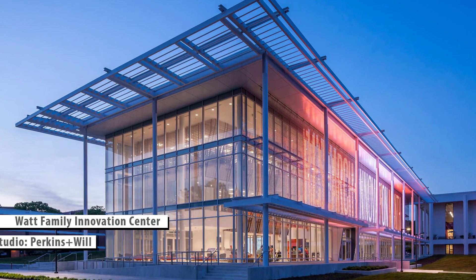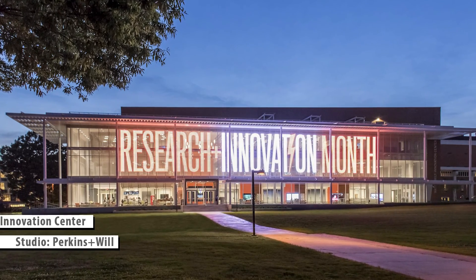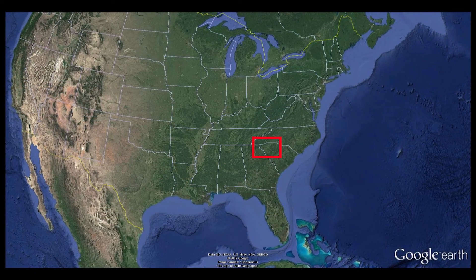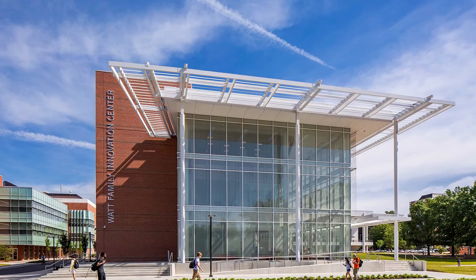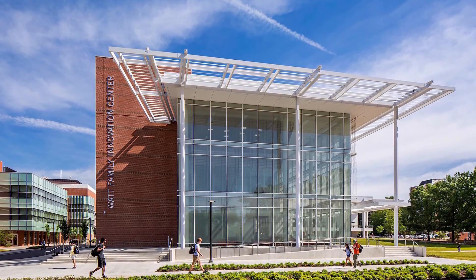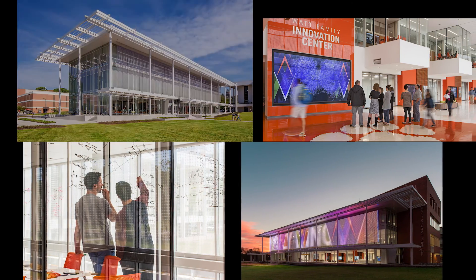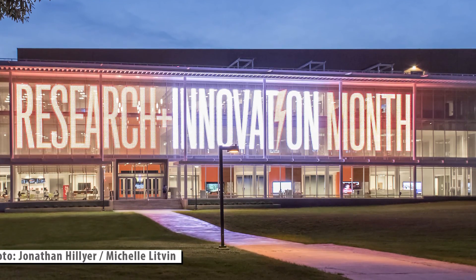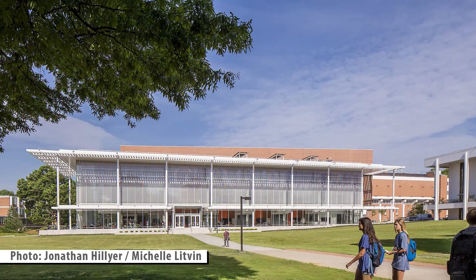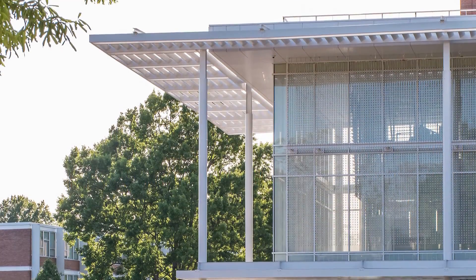Position number five: the Watt Family Innovation Center is a university building where students gather to meet and study. South Carolina is the state where Clemson University tries to do the best for its students, this time in cooperation with the architectural firm Perkins & Will. Visually, the building is between an extremely simplified Greek temple and a ship-shaped building packed with young people, classrooms, and advanced technology.